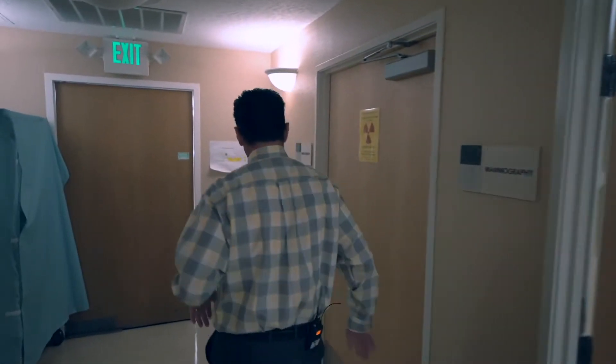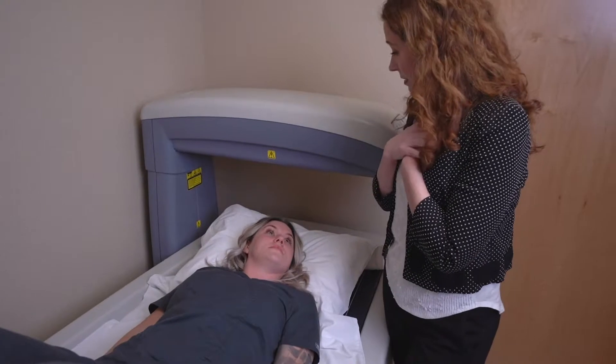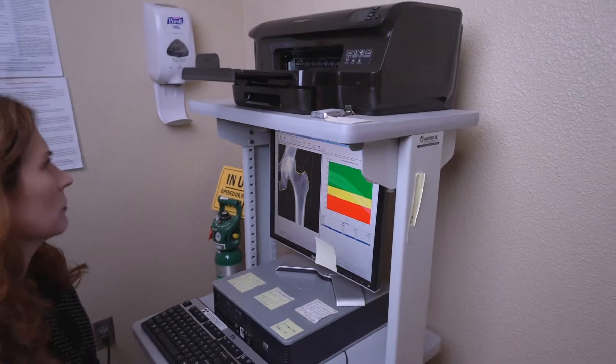The next door that we come to is our DEXA machine. DEXA is a tool that measures bone density and usually works in conjunction with patients that are here having their mammograms, especially women that are postmenopausal.